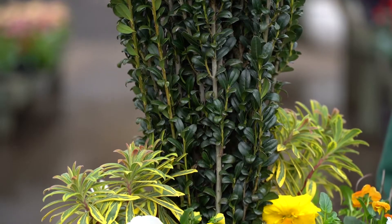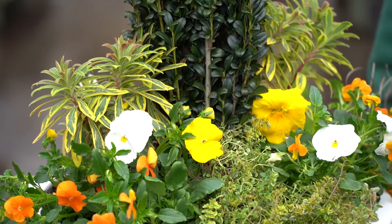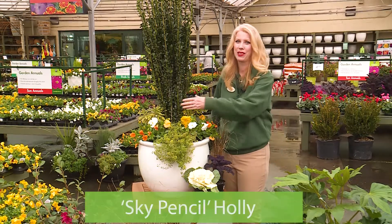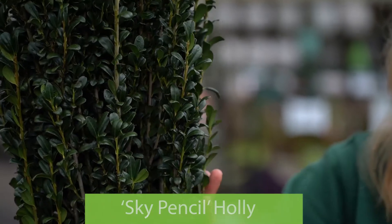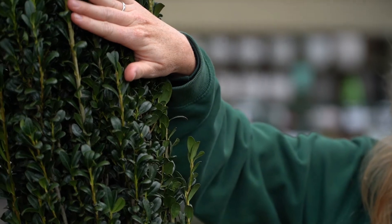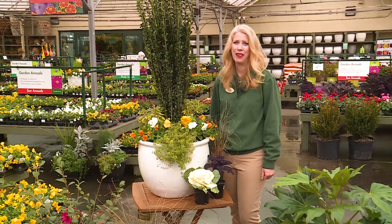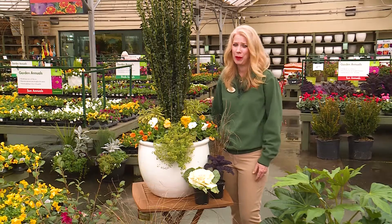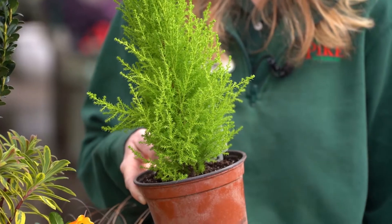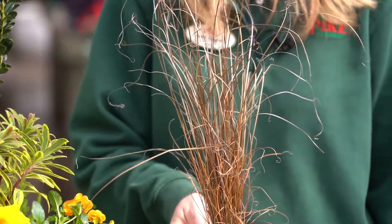Here is a container garden that will thrive in full to partial sun, which is at least four hours of sun per day. The Thriller, or centerpiece of our design, is Sky Pencil Holly — a tall, narrow evergreen ideal for pots that will reach four to five feet tall and is quite dramatic. If you need a smaller centerpiece, try Lemon Cypress, which gets about three feet tall, or an ornamental grass like Red Rooster Grass, which gets about two feet tall.